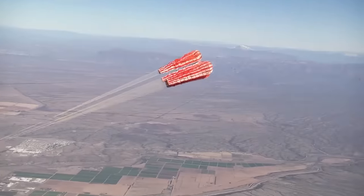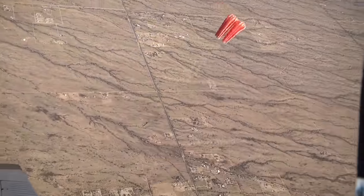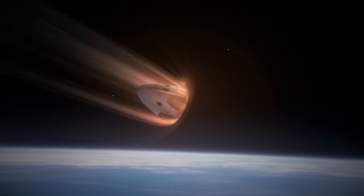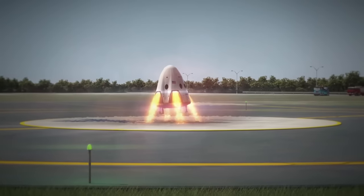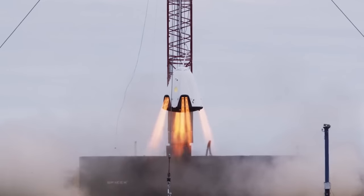Tests like this allow engineers to assess the reliability of flight-like hardware. Initially the spacecraft will splash down safely in the ocean under parachutes, but ultimately the company wants to land the vehicle on land using eight SuperDraco engines. SpaceX recently tested its propulsive landing ability in Texas.